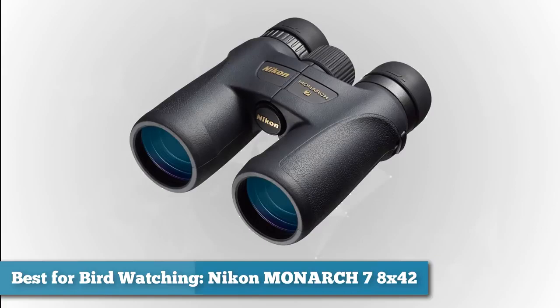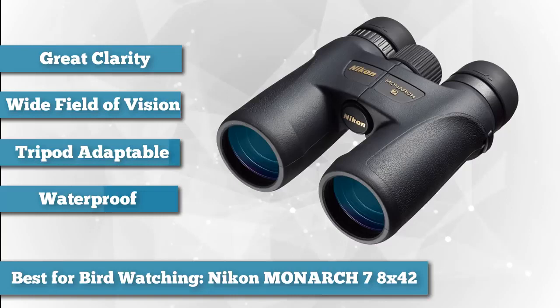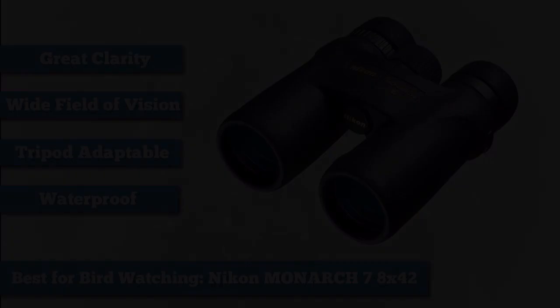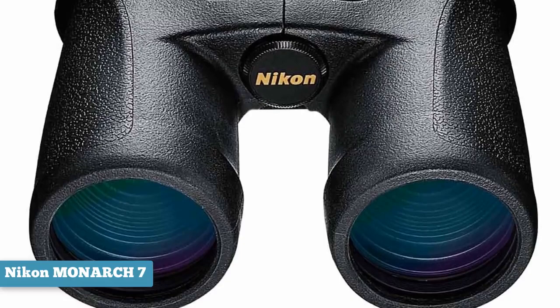First on the list, best for bird watching: we chose Nikon's Monarch 7 8x42 binocular. Bird watching was almost the origin of binoculars — the need to get closer to nature and see more in crystal clear clarity has driven huge advancements in quality. The Monarch 7 is designed with bird watching specifically in mind; it's tripod adaptable and offers an exceptionally wide field of vision while maintaining a clarity that early binocular users could only dream of.